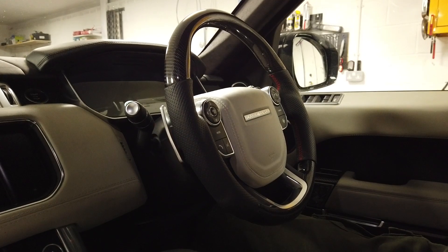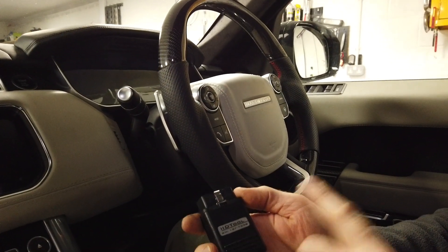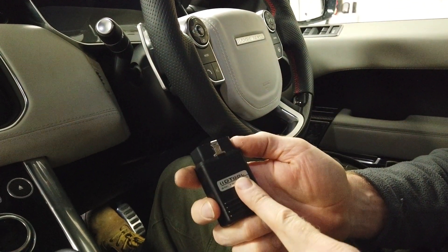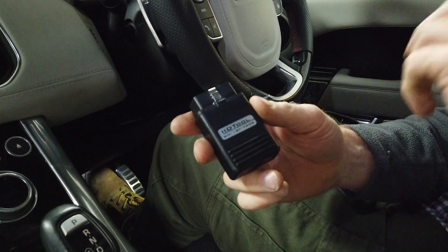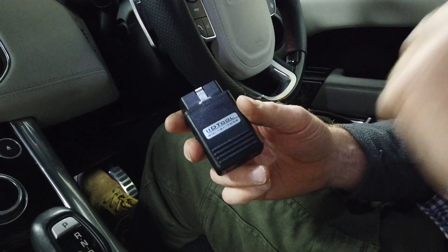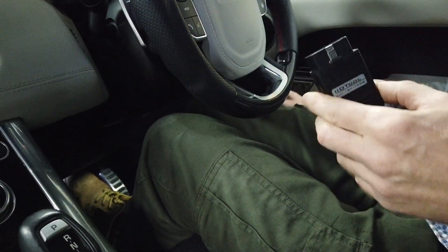We've still got a fault with the eDiff, but the purpose of this video is to put the IID tool in — we're a great fan of the IID tool. We're going to plug it in and read the fault codes. Originally when we got the car we did a fault code reading and there were quite a lot — we'll see what we've got the faults down to now.